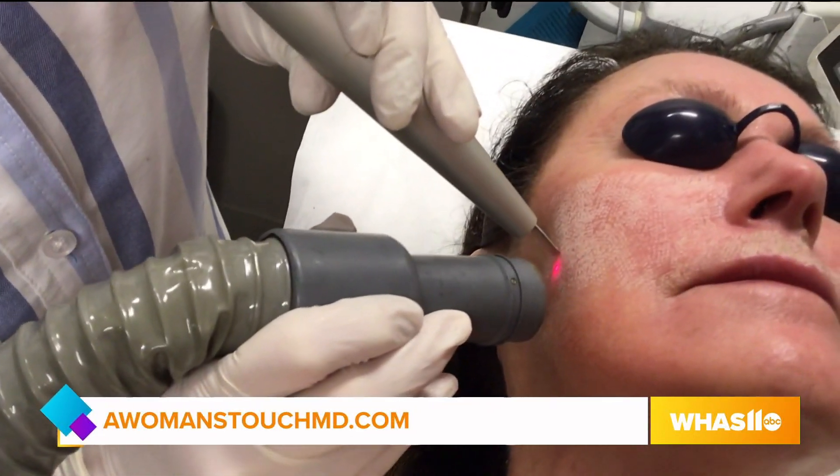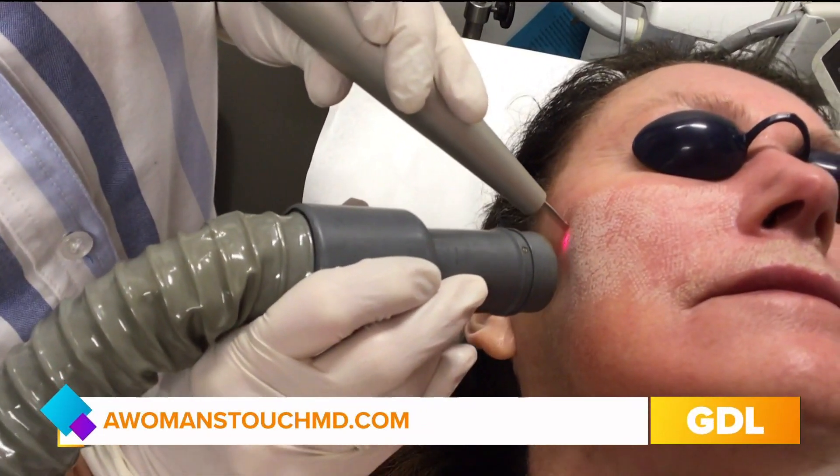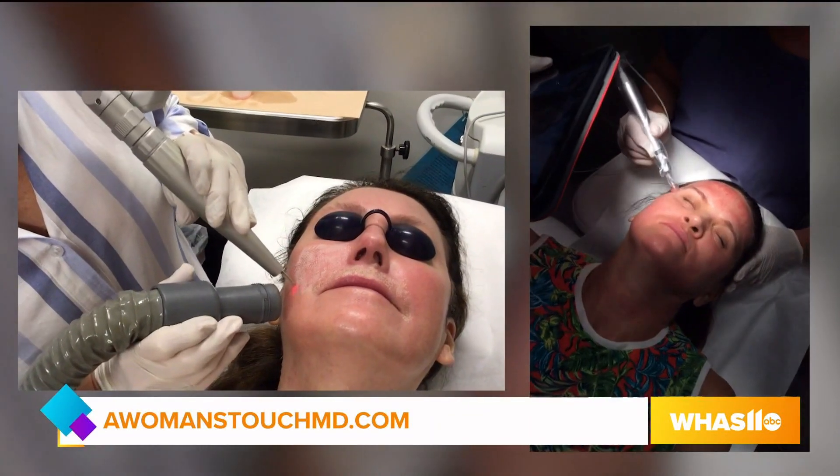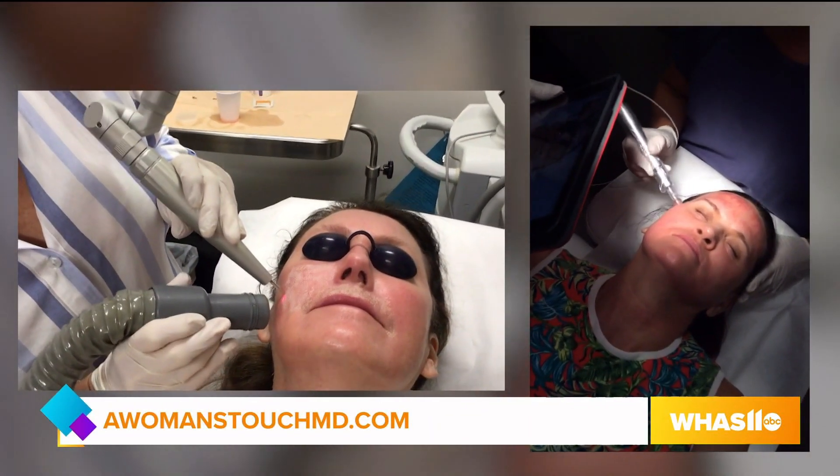We can almost customize — talk about how we customize a program for recovery and budget needs. Asking the patient how much downtime they have: if they just have a few days, we can customize that; if they can give us a week, we can customize that also. So we have great lasers and great microneedling devices that we can use for all of that.